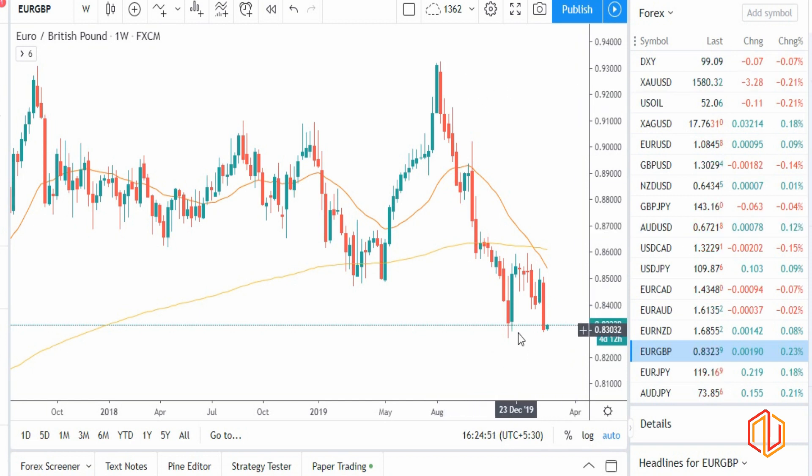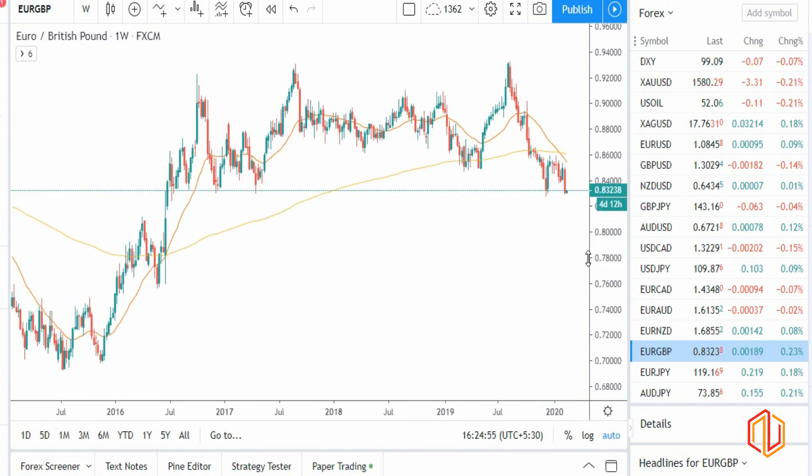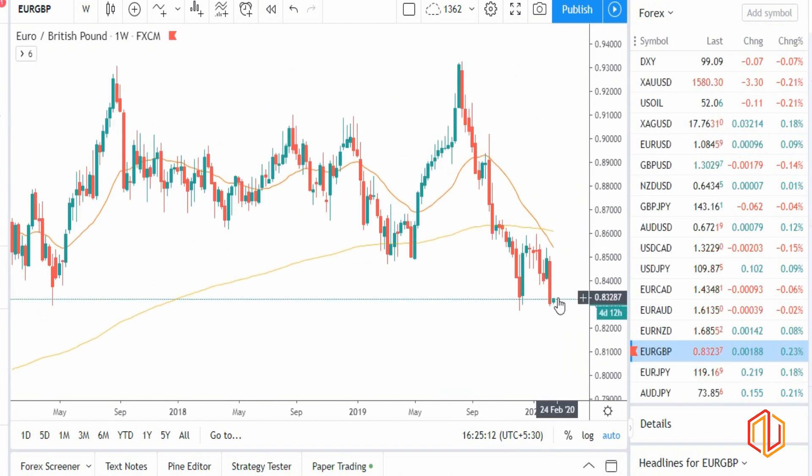EUR/GBP is already in a downward trend. It looks like it has done the pullback and should fall. I'm expecting a vertical fall — the reason being there was a vertical move on the upside at a similar time, so I expect this fall to also be vertical. It could be a huge fall. EUR/GBP should be a very strong trade this week; as and when you see some pullback, you should be on the sell side.